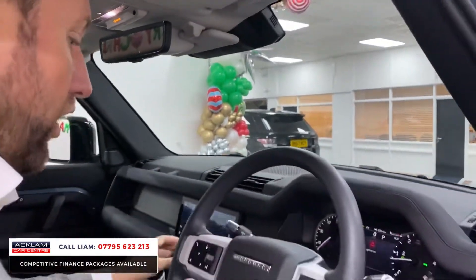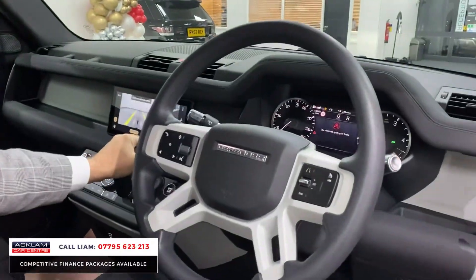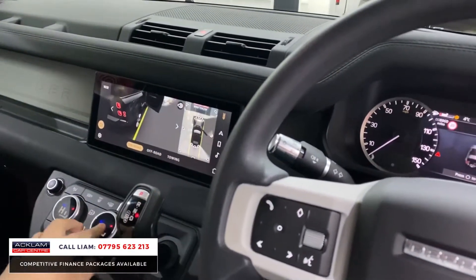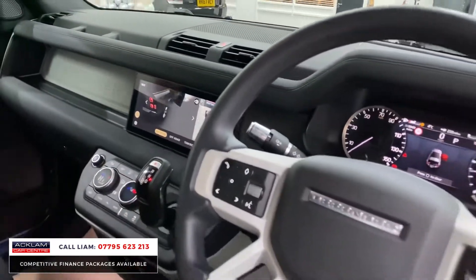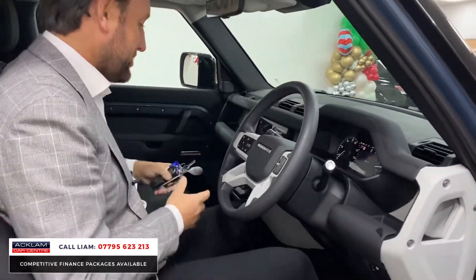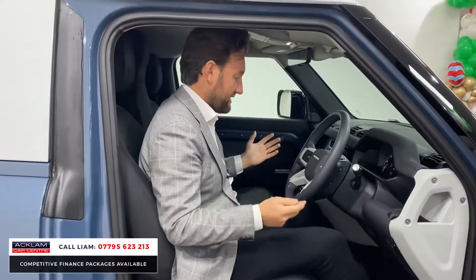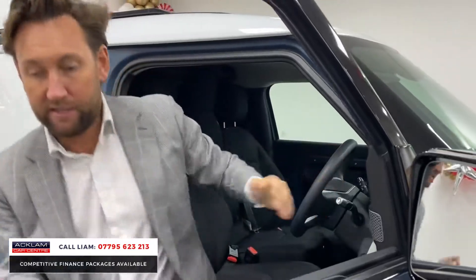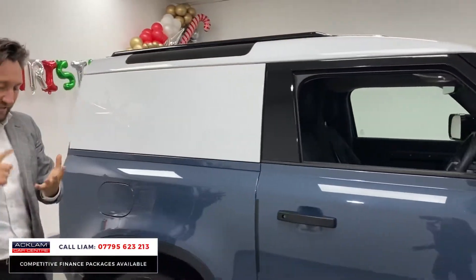You've then got standard cruise control, a camera system with 3D views, heated seats front and rear, heated screens — just great specification. Automatic lights, full electrics throughout, and all your different USB charging points. What a great commercial vehicle this is: the colour, the specification, the jump seat, and it's VAT qualifying.